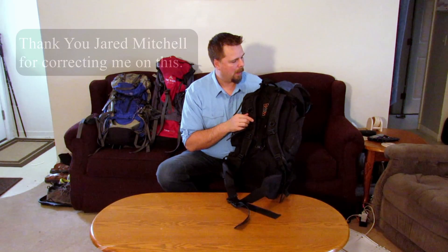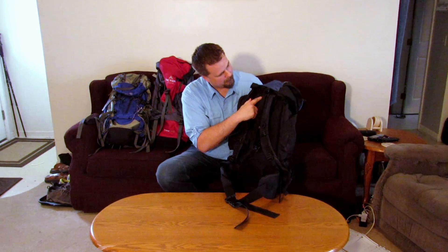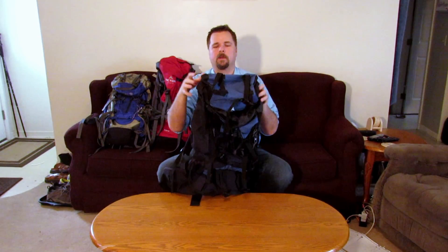I did a review on this one before and I said there was no place for a hydration hose to come out — that was incorrect. There is a spot; it's very well hidden, right here on the back. I'm used to most of them coming out the corners, so that's where I was looking. You can run your hose out there and up along the top of your pack.